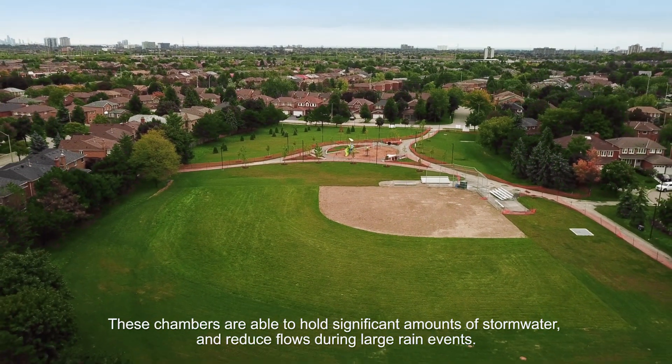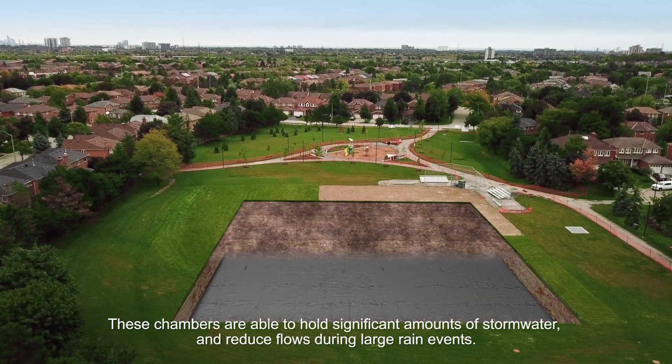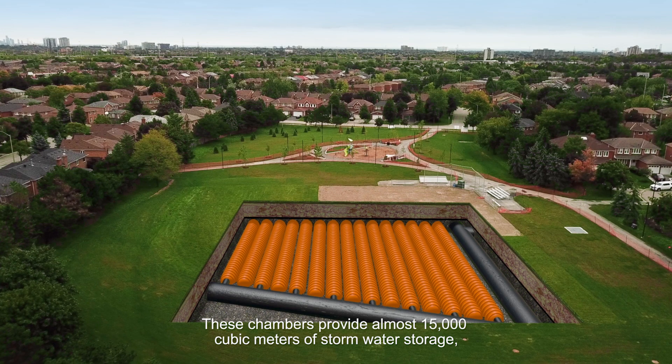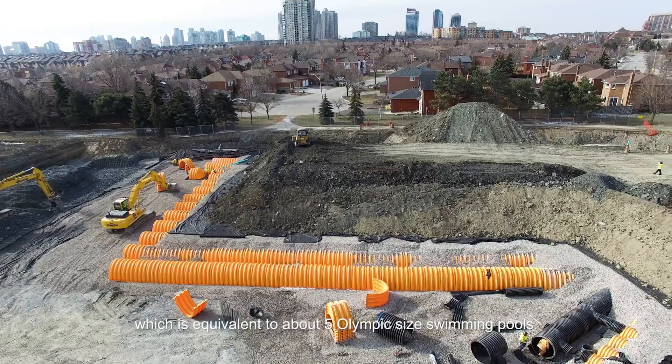These chambers are able to hold significant amounts of stormwater and reduce flows during large rain events. These chambers provide almost 15,000 cubic meters of stormwater storage, which is equivalent to about five Olympic-sized swimming pools.